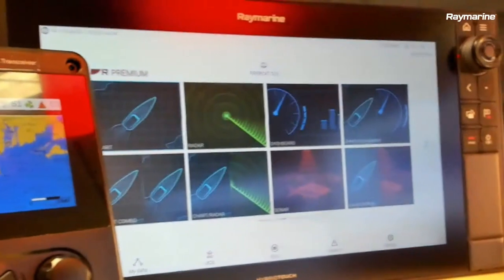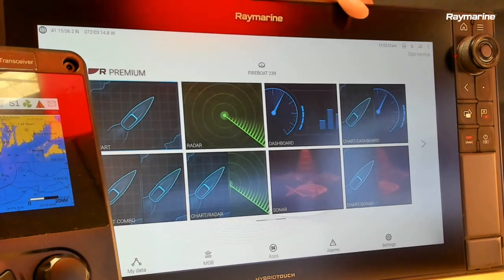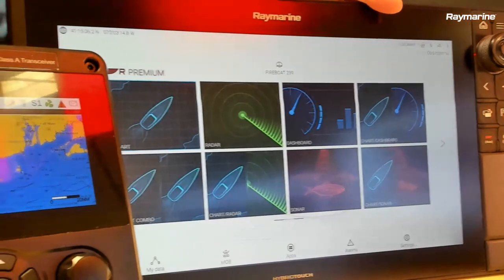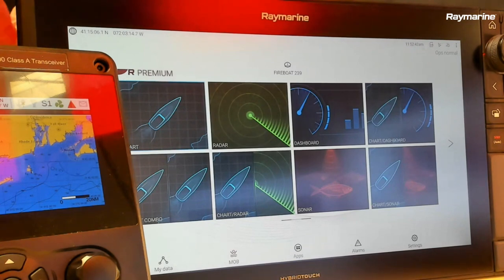And here is the Axiom Pro. You've got your giant touchscreen — this is a 16-inch model, but these are available in nine or 12-inch units as well. From the home screen you can see that we have an app-based system, similar to a smartphone, where major tiles represent apps on the system — chart, radar, sonar, that sort of thing.